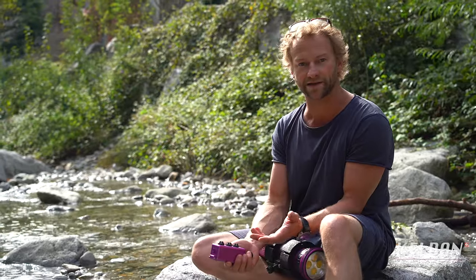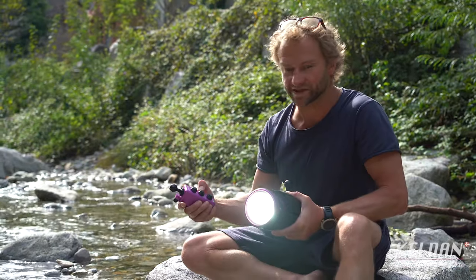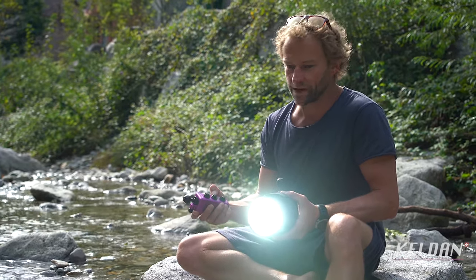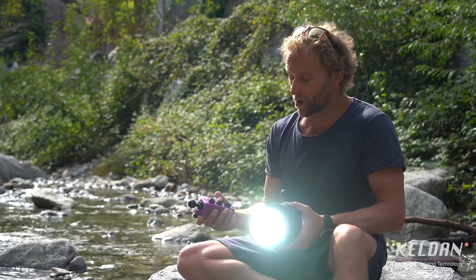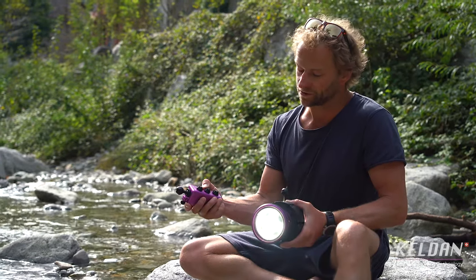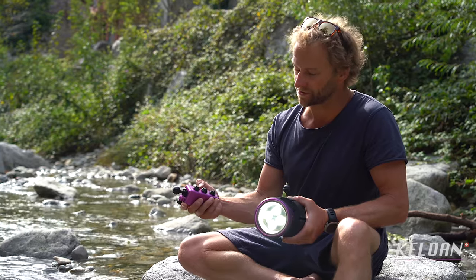You can use as many lights as you want and easily adjust the brightness. This is really powerful — of course, now it's daylight, but it's still quite bright, and then you can just turn the button and it turns down.